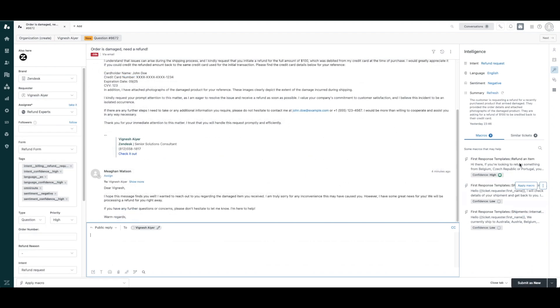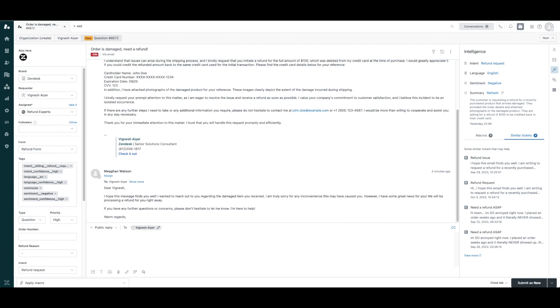Next up, Suggested Macros, which use machine learning to suggest shared macros that were applied to similar tickets for faster agent replies. And lastly, Similar Tickets, which is also in early access and will display related tickets to agents within the ticket interface based on the intent of the conversation. Having this insight will help agents, especially newer ones, know how to respond based on previous examples. Eventually we will be adding the ability to merge these similar tickets, if necessary, right within the agent workspace.